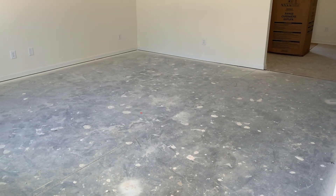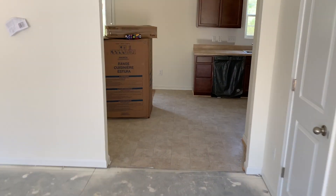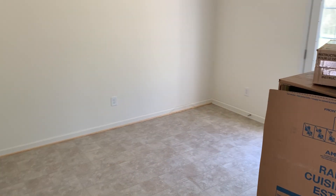Now this property is under construction so we don't have all the flooring in yet. As you walk into this room, this is your main living room, which then opens up with a double-cased entryway to what will be the dining area.